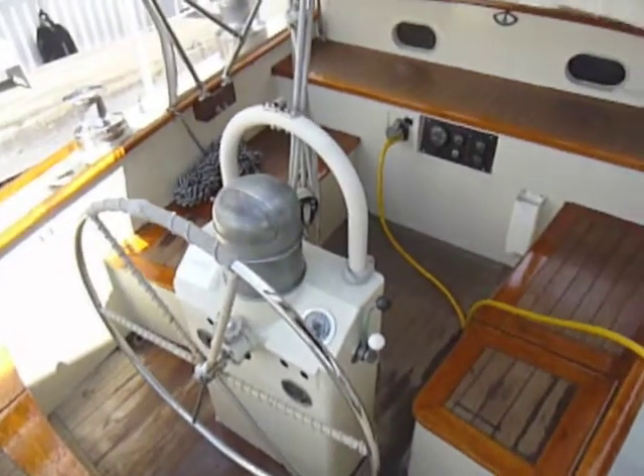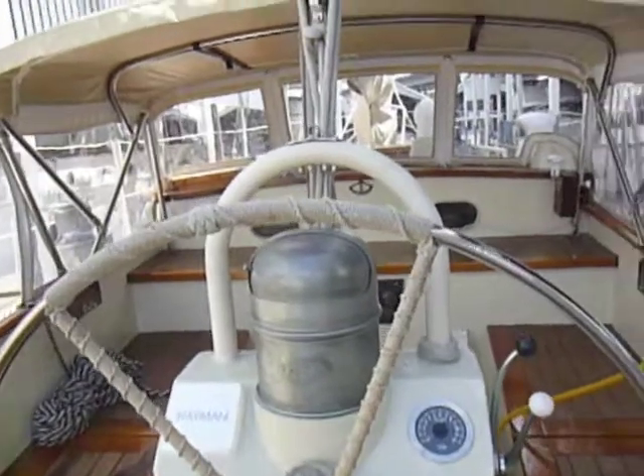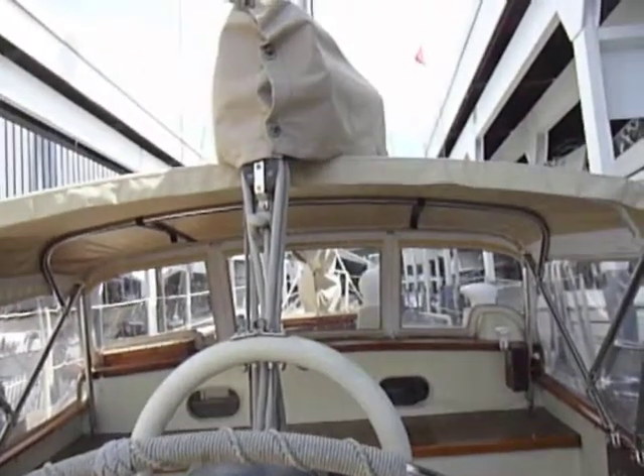This boat was built for racing with a large crew and features a correspondingly large cockpit. The owner has installed a new, very high quality dodger.